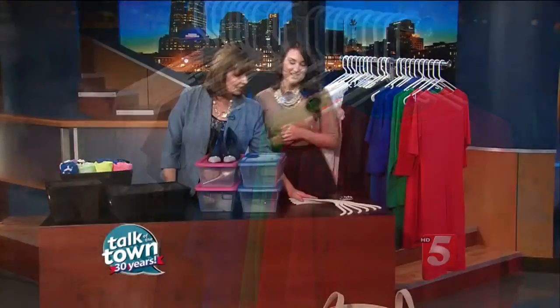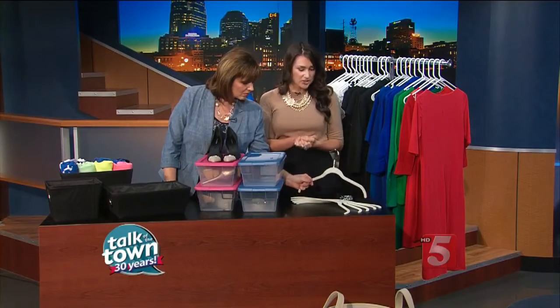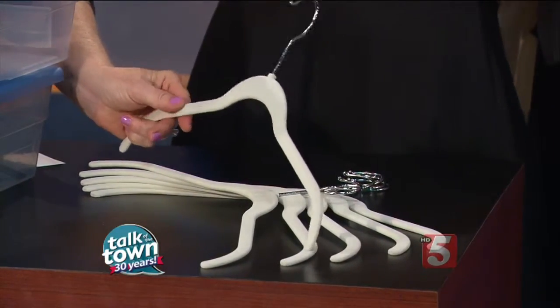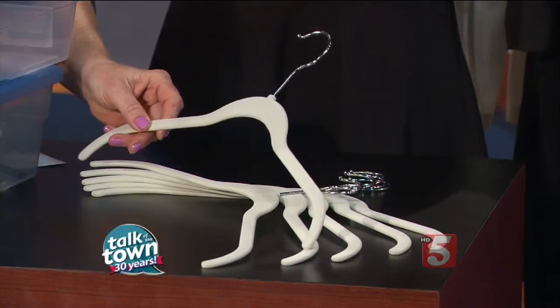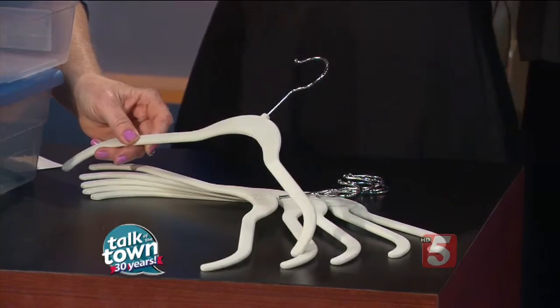These are your very favorite hangers right here. These are the huggable hangers — you can get them at the Container Store or Target. They're thin, so they're going to maximize space, but they're also lined in felt, so it's going to keep your items securely on there so things won't slip off and end up on the floor.